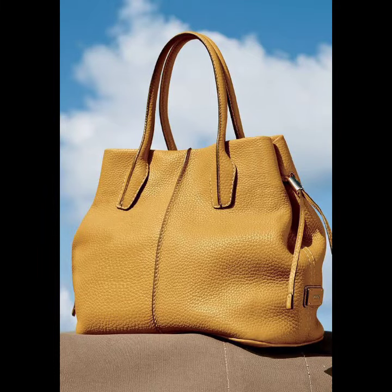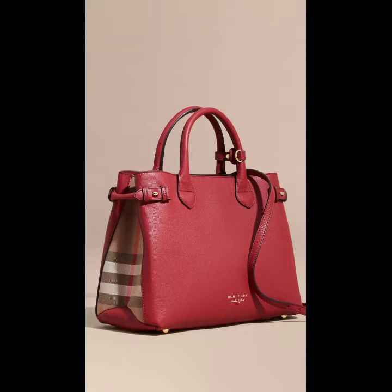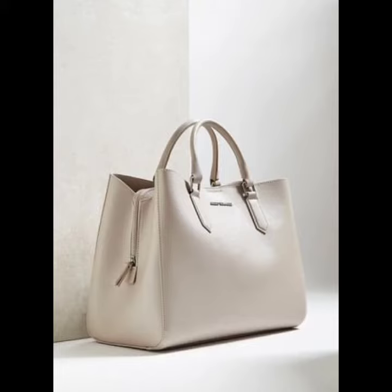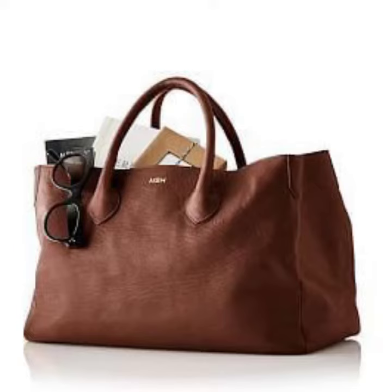You can easily buy them from the market. Many sizes and many varieties of leather handbags are easily available in the market. They are made of different leathers and they are very expensive. You can wear different colors — you can